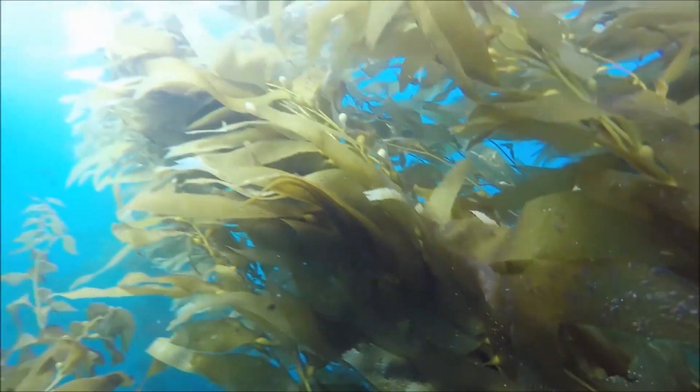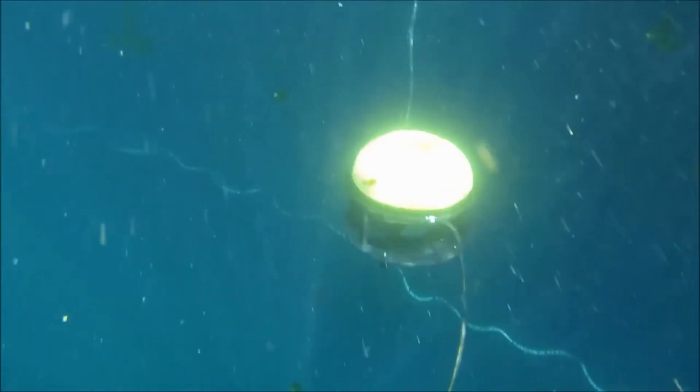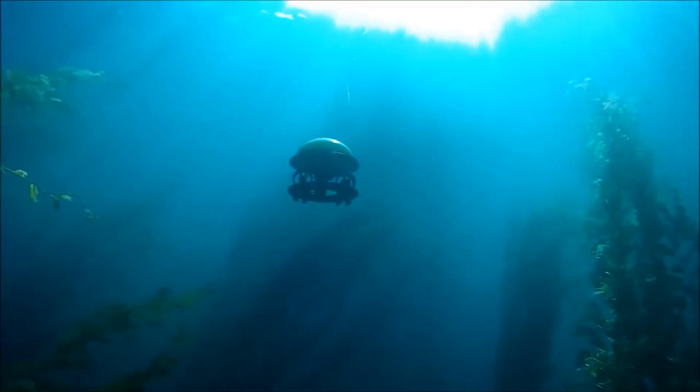Tell me some examples of situations that would need an underwater inspection. We launched with the use case of aquaculture, and we're doubling down on aquaculture. In aquaculture there are basically fish farms. There are these large nets — they can be 40-50 meters in diameter, 40-50 meters in depth, that are 100% underneath the water.